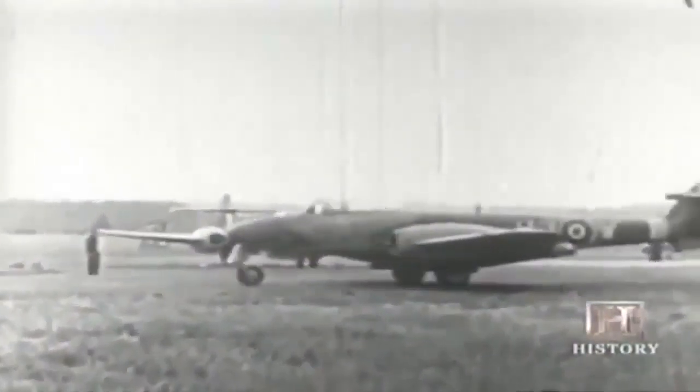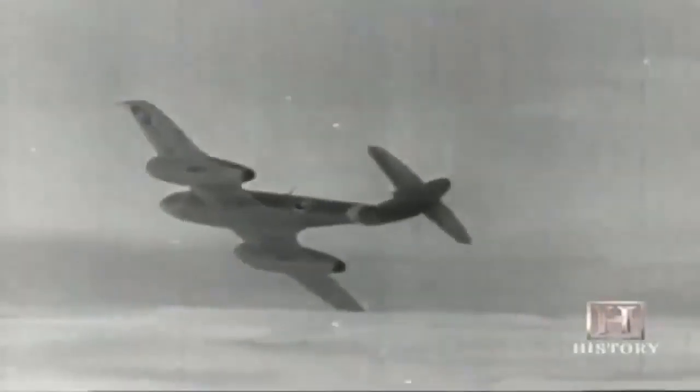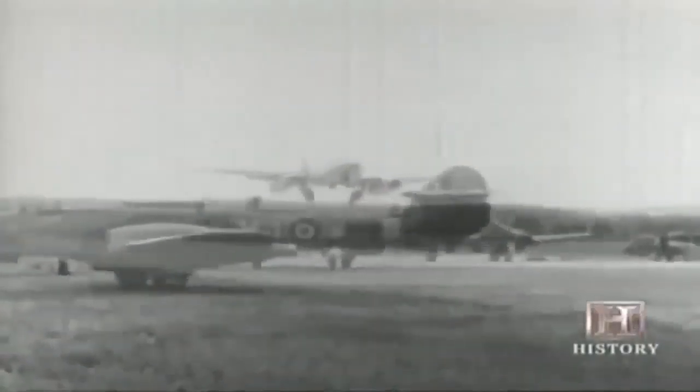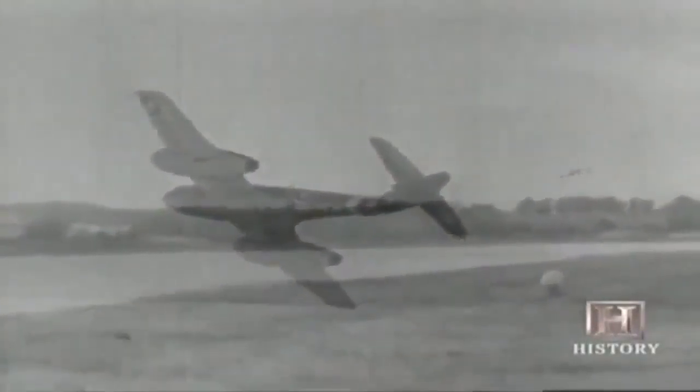Meanwhile, the British, led by Frank Whittle, had their first jet fighter ready in late 1944 — the Gloucester Meteor, which helped intercept German V1 buzz bombs powered by a pulse jet engine that took intermittent gulps of air, producing the strange sound that gave the buzz bomb its name. The British Gloucester Meteor and the German Me 262 never met in battle; the war was over before either could impact its outcome. The U.S., lagging far behind, would not have an operational jet fighter until after the war was over.